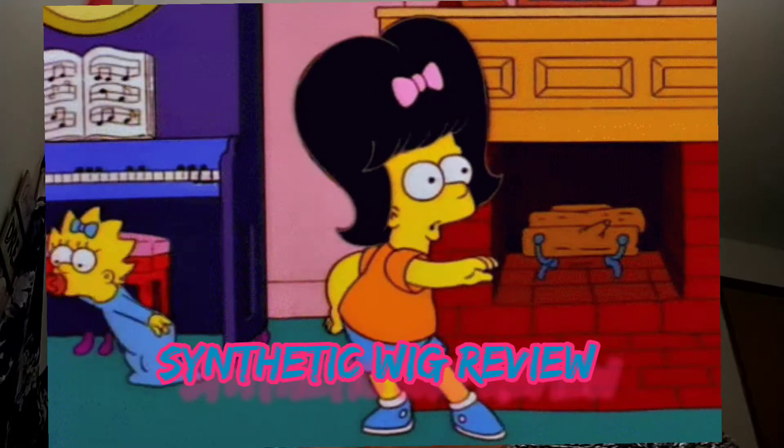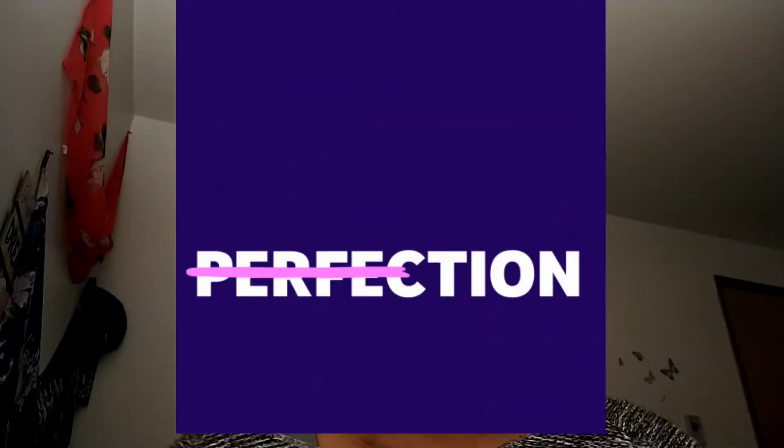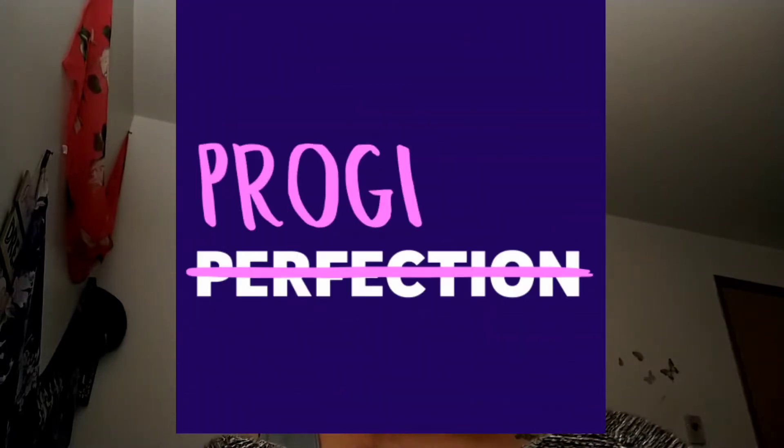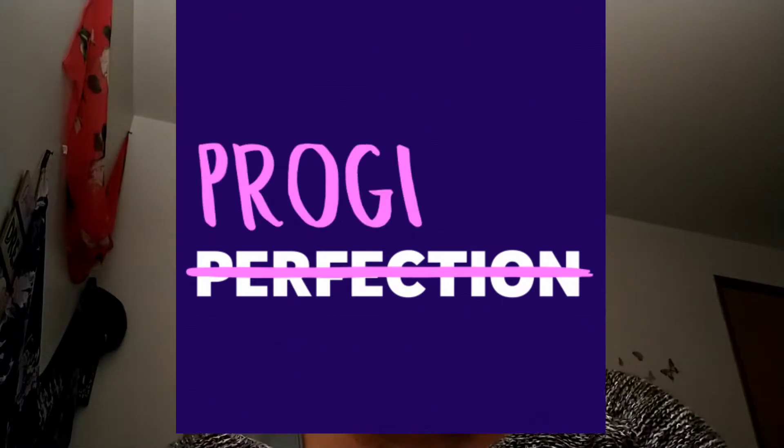My head pains, everything is gone. I feel so much better. Anyway, as you can see by the title, I will be doing a synthetic wig review and also just getting myself together today. I've really been in a dark place lately. I haven't been able to upload. I want to get on a YouTube schedule, so I will be uploading a video about a YouTube schedule soon.